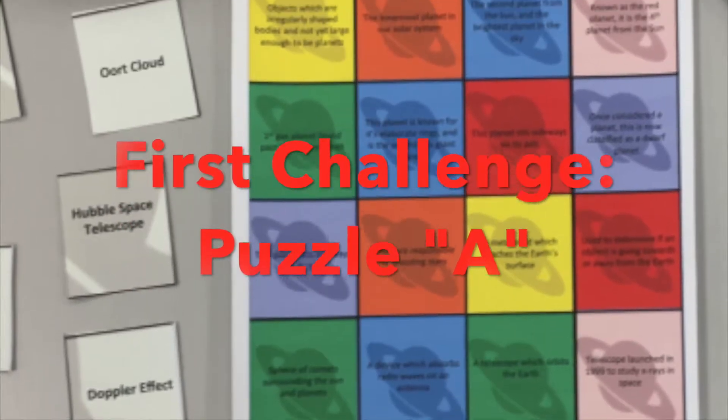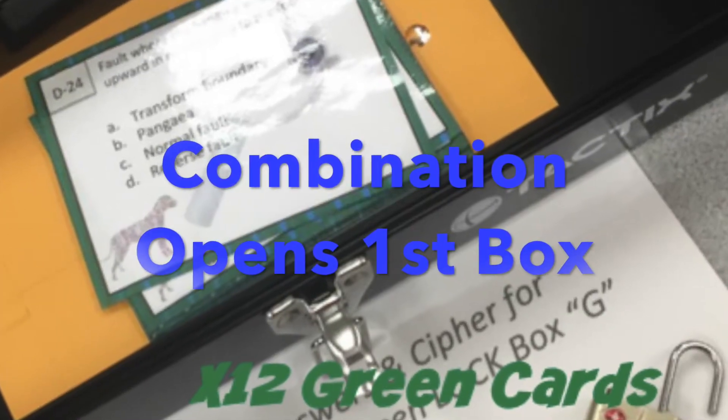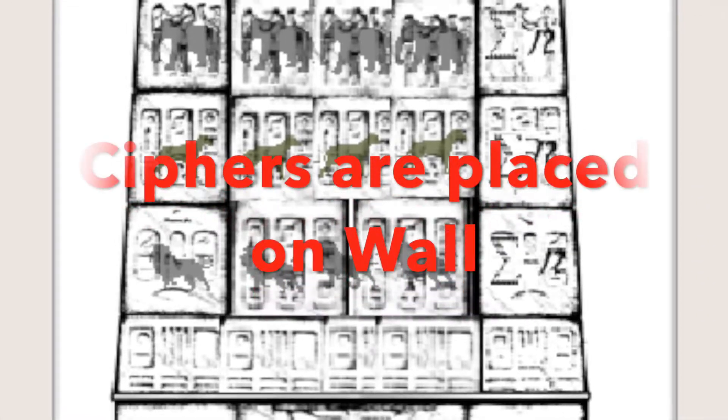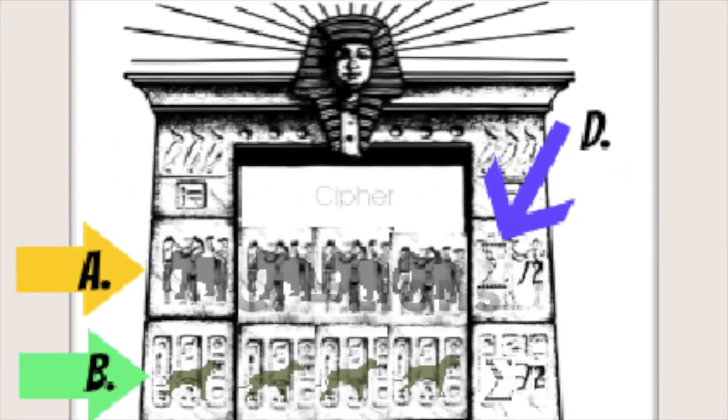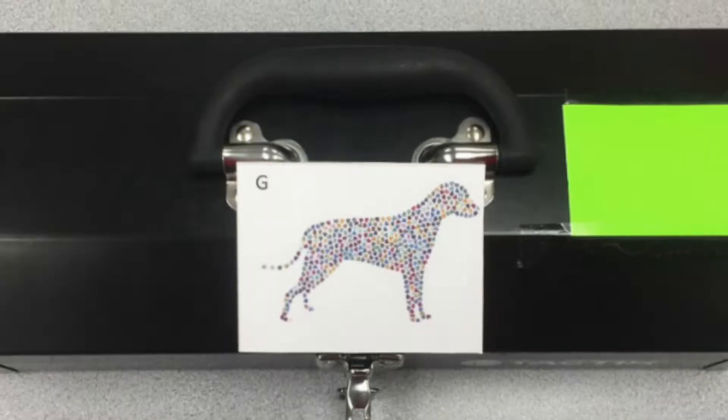The STEM Center starts with a puzzle that the kids have to actually solve, which opens up your first lockbox. Ciphers are placed on the wall: A are the elephants, B are the dogs, and C are the lions.